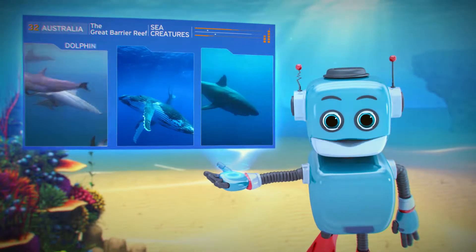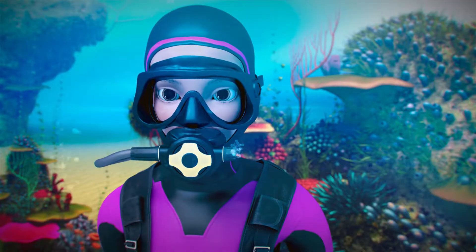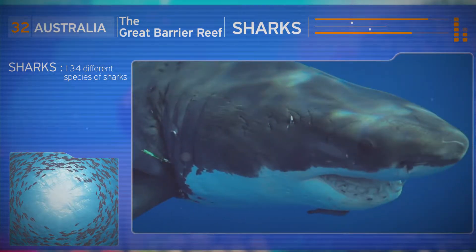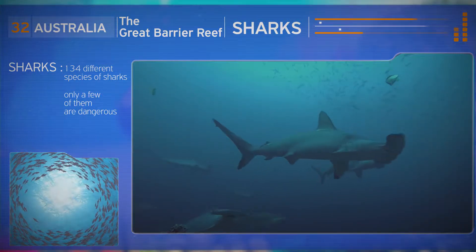Of course! There are dolphins, whales and sharks. Sharks? Yes! There are around 134 different species of sharks, but only a few of them are dangerous.